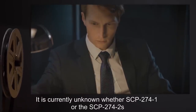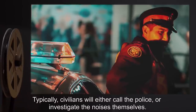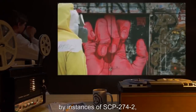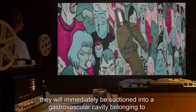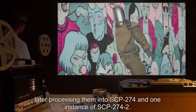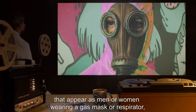It is currently unknown whether SCP-274-1 or the SCP-274-2s are responsible for this behavior, as the noises stop immediately after entry. Typically, civilians will either call the police or investigate the noises themselves. As subjects search inside SCP-274-1, they will be recognized as food by instances of SCP-274-2 if any are present. When a victim enters a room inside SCP-274-1 — barring the entryway — they will immediately be suctioned into a gastrovascular cavity belonging to SCP-274-1, later processing them into SCP-274 and one instance of SCP-274-2.